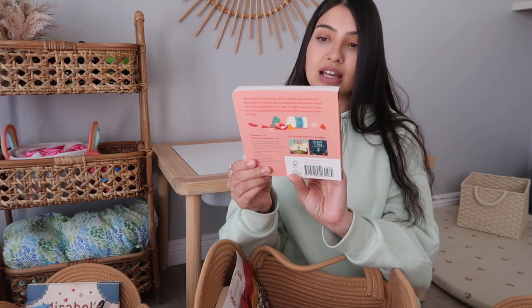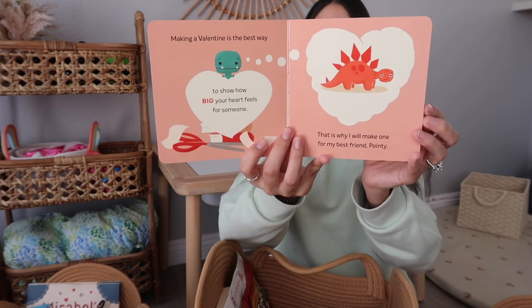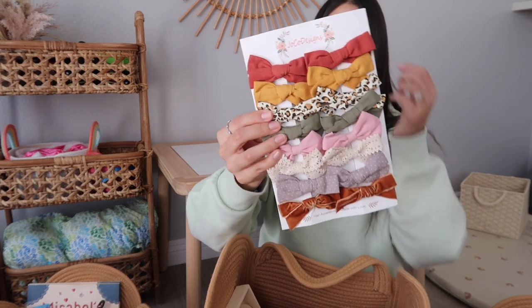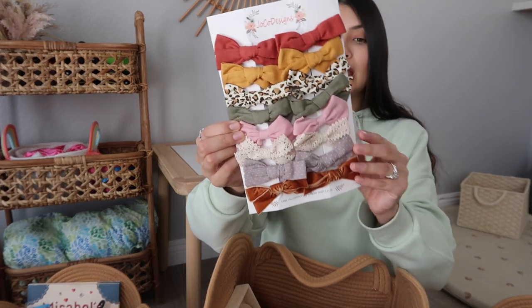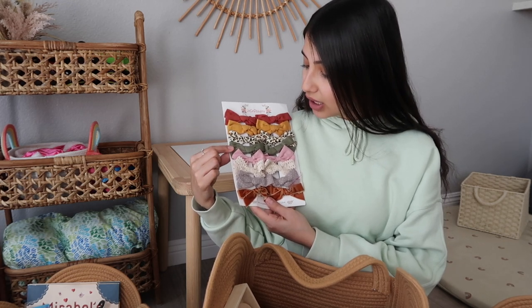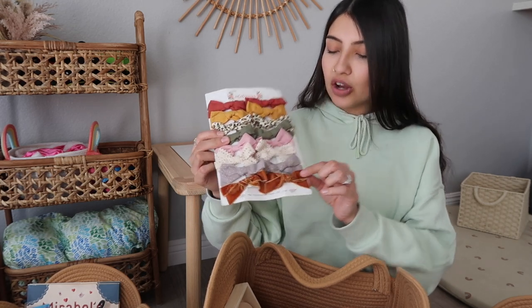The first thing in her basket is a book — 'Tiny T-Rex and the Perfect Valentine.' It's a board book because she likes to rip pages. Next I got her a pack of bows — there are 16 bows in this pack. They're way bigger than I thought, so I'm not sure if she'll keep them in her hair. But if they don't work for her, Aurora or Layla can use them so they won't go to waste. There are a lot of colors: rust red, mustard, leopard, olive green, pink, lace detailing, gray with white polka dots, and a velvet brown.